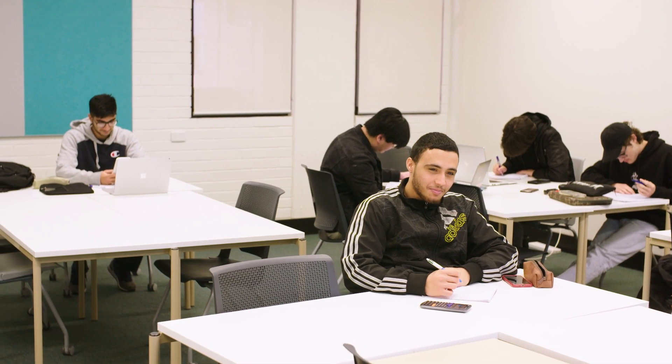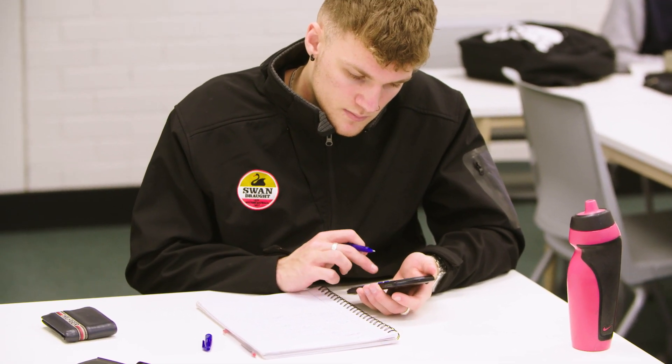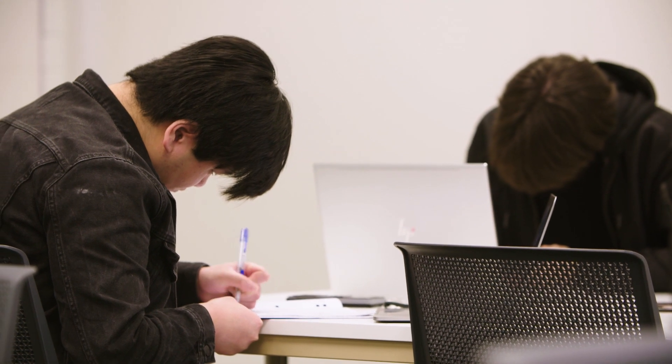Students also have what we call student peers — those who have done the unit before. A student currently doing the unit can identify those names, email them, and say 'I'm doing engineering mechanics, you did this unit last trimester, can you help me?' That's the academic part. For the non-academic part, we've got student services and student kiosks where they can get support.